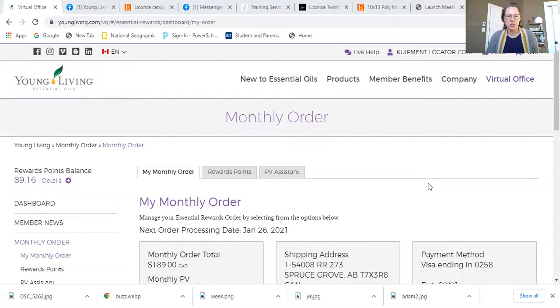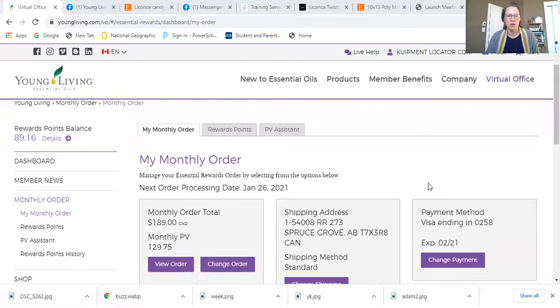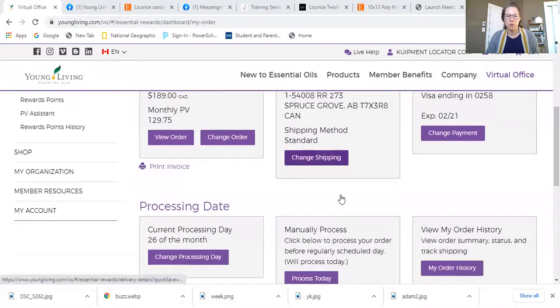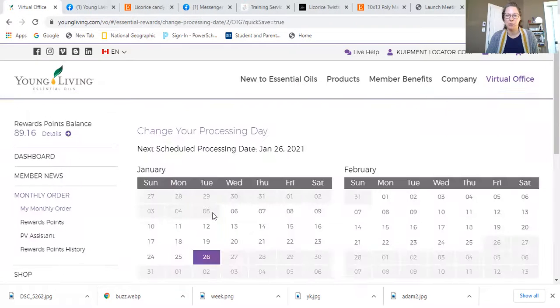Log into your virtual office and then click on your subscription monthly order tab. Once you're in here, scroll to the tab that says processing date and hit change processing date.